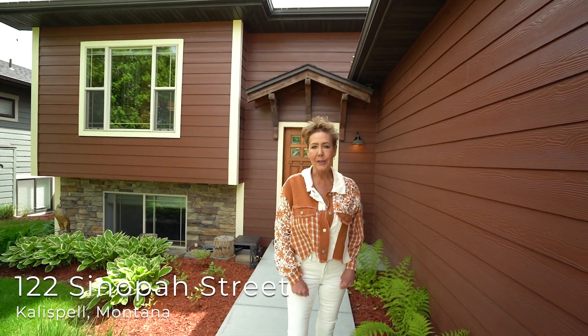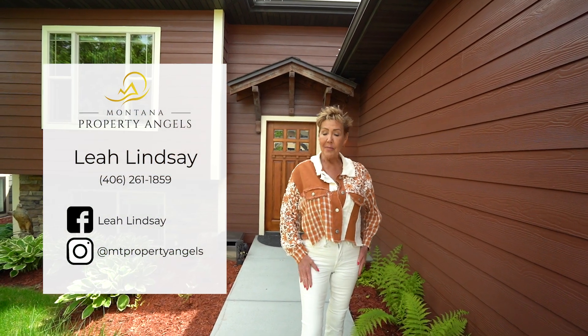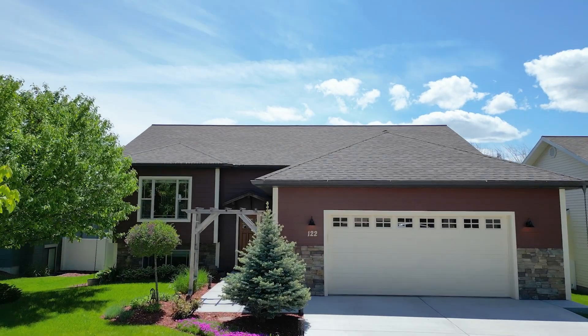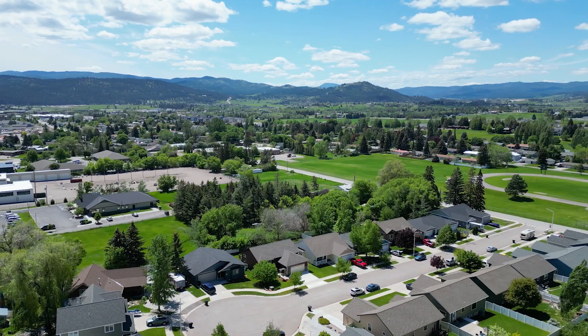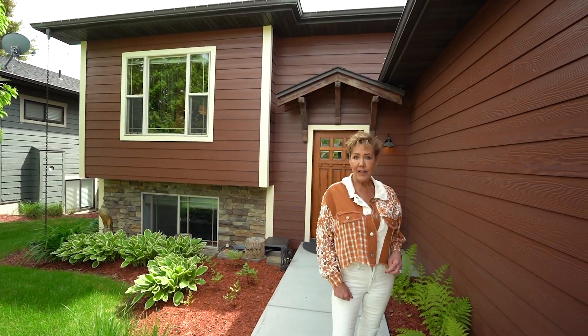Welcome to 122 Cinnapaw in Kalispell, Montana. I'm Leah Lindsay with Montana Property Angels. This home combines luxury living on a beautifully landscaped lot that feels really private, yet it's close to downtown Kalispell — schools, shopping, the hospital, and so much more.